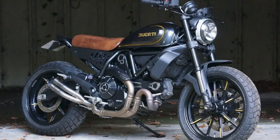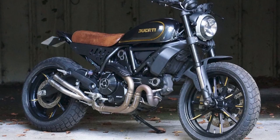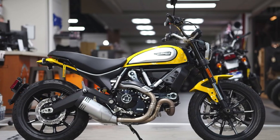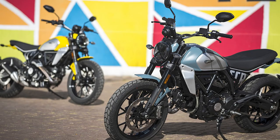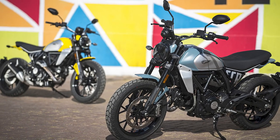Overall, the Scrambler Ducati is a great choice for riders looking for a stylish, versatile, and affordable motorcycle. It's a great choice for both new and experienced riders, and it's sure to put a smile on your face every time you ride it.